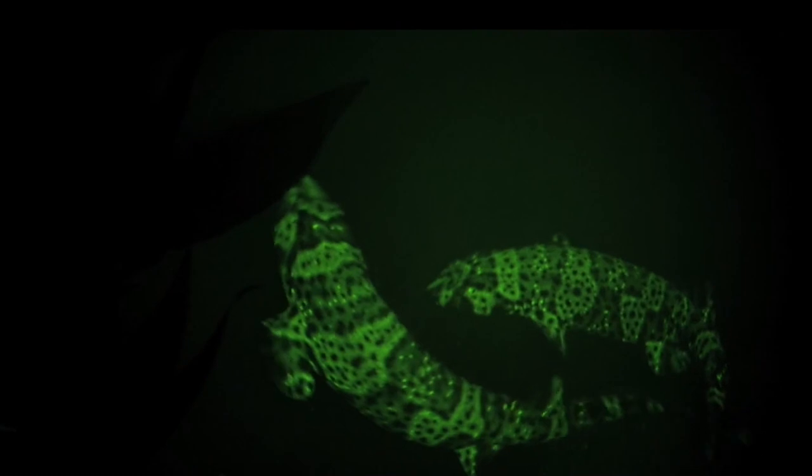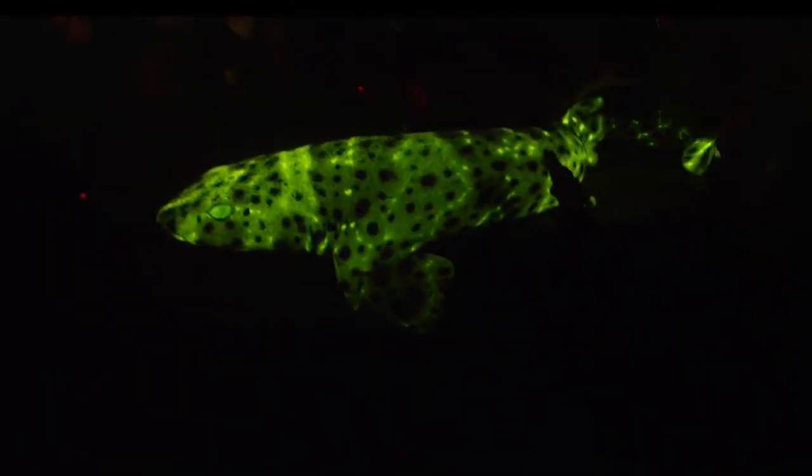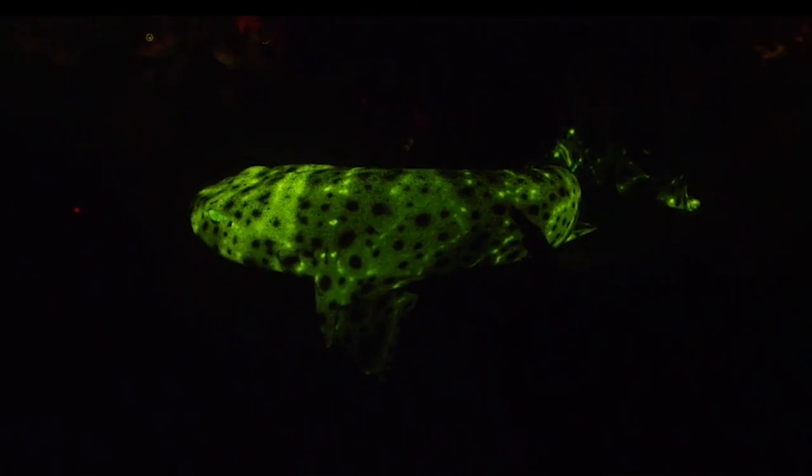When the sharks are ready to mate, they glow to attract members of the opposite sex. This glow can actually be detected so that as a mate you can pinpoint and find where your mates are and more easily reproduce. So that particular shark, the cat shark or the swell sharks, have evolved to use fluorescence as maybe a tool for visual ecology.